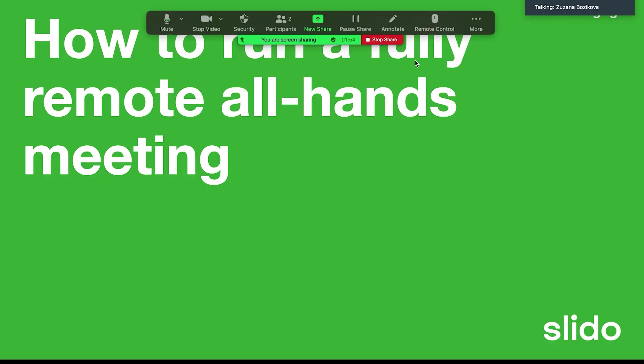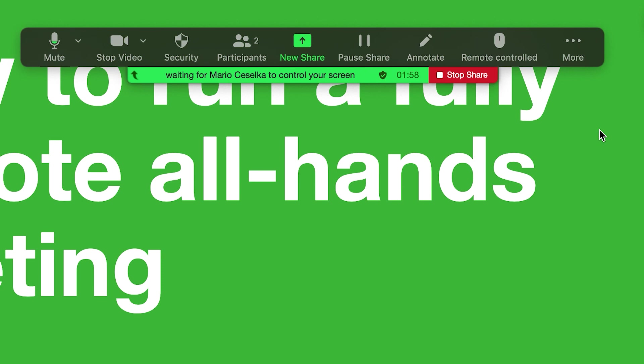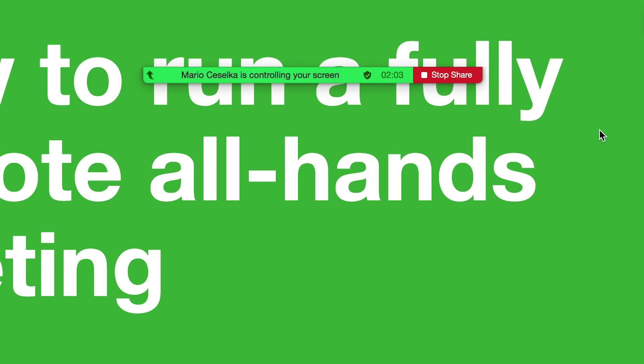Once you have created your master deck, decide about who is going to share the screen — this person will also move through the slides. The best thing that can happen is you are using a tool that allows for remote control. This way, you can give remote control of your presentation to the speaker that is currently presenting, and this person can then decide when they want to move to the next slide.